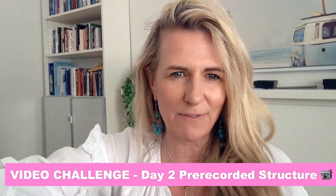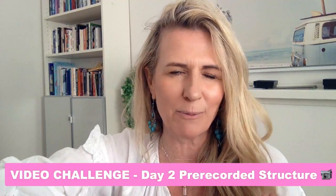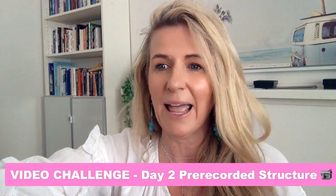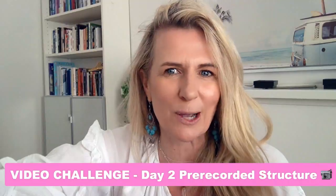The big thing I want to emphasize here is perfection is not the key. You'll see from my video it's far from perfect, but it's done. It's on my YouTube channel and it's a piece of content that is valuable. So let's go to it.